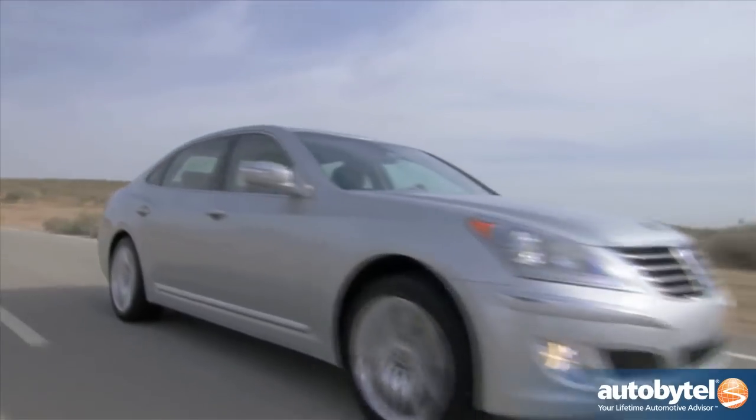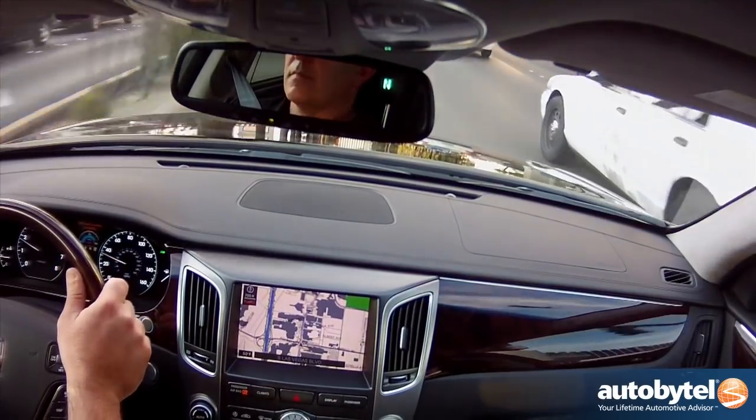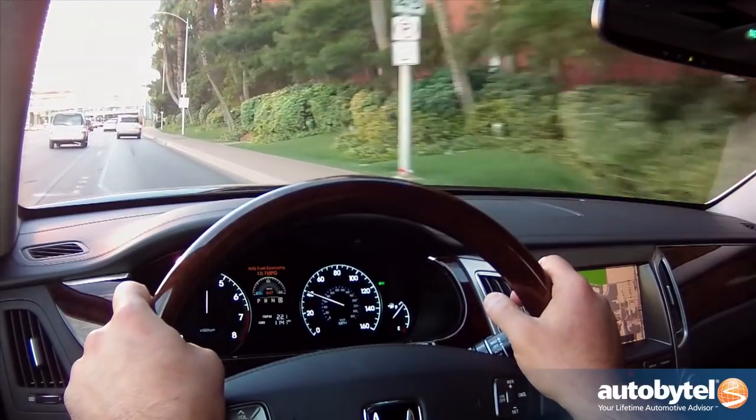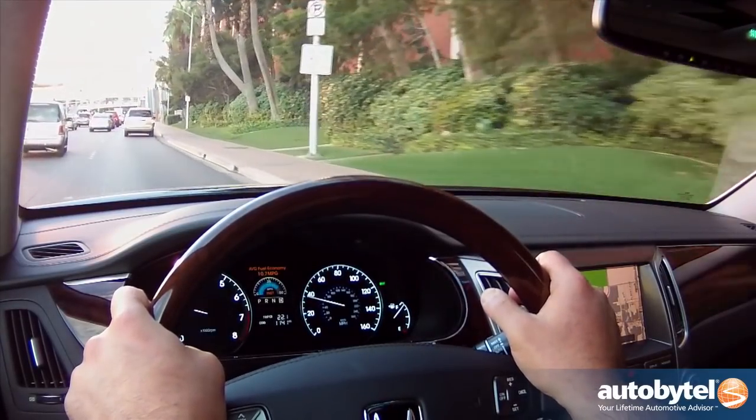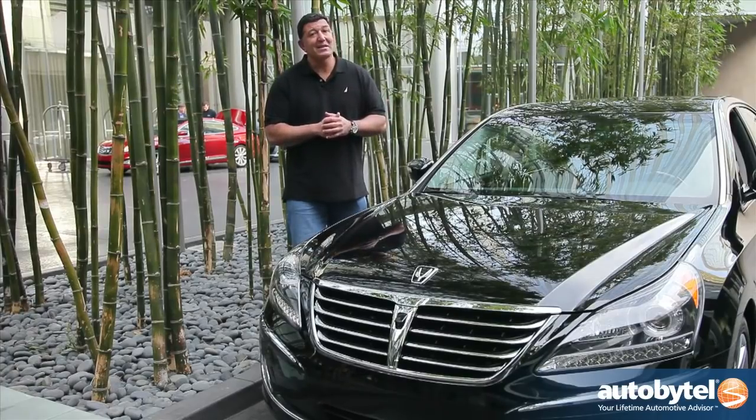So there you have it — the Hyundai Equus, Hyundai's flagship sedan, around sixty-five thousand dollars. A vehicle that you can pull up to a fancy hotel in Vegas or pick up your kids from soccer practice. It's a very practical vehicle, and in these economic times, not a bad way to go.